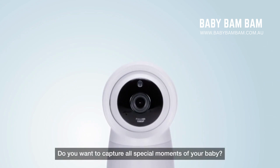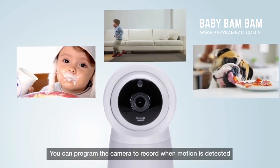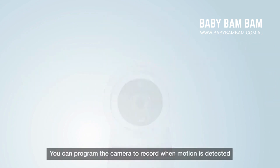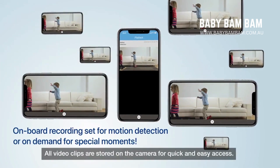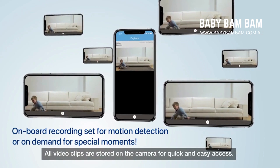You can program the camera to record when motion is detected and then revisit the recordings on demand. All video clips are stored on the camera for quick and easy access.